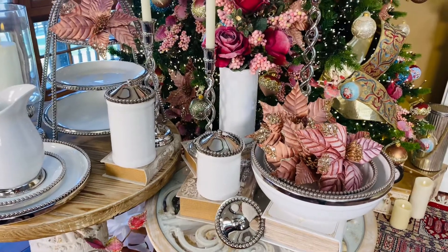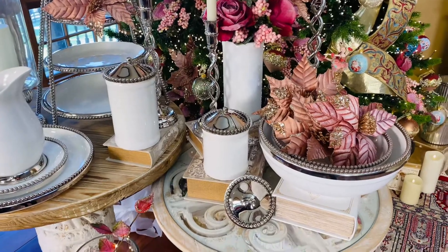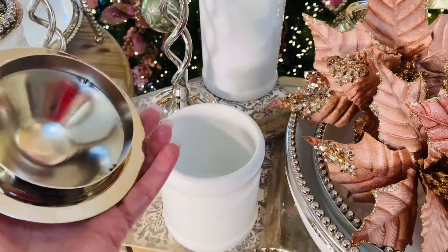This set of three canisters is one of the most beautiful things I've ever seen. These are ceramic, they're food safe, and they have these beautiful silver lids on them. These are actually done in stainless steel. Isn't that beautiful?